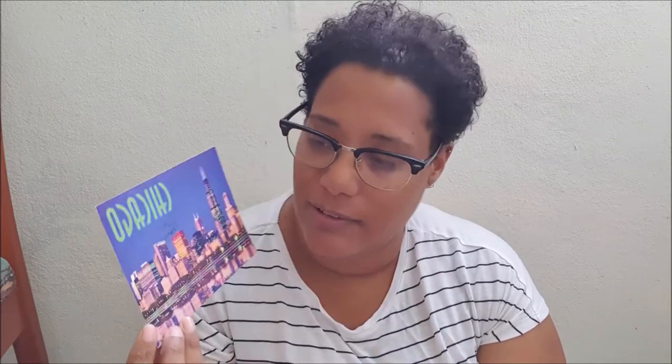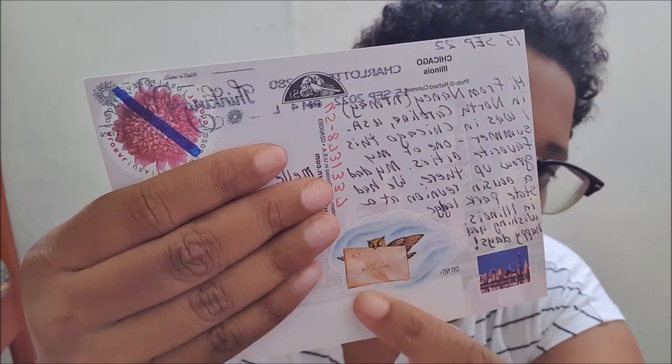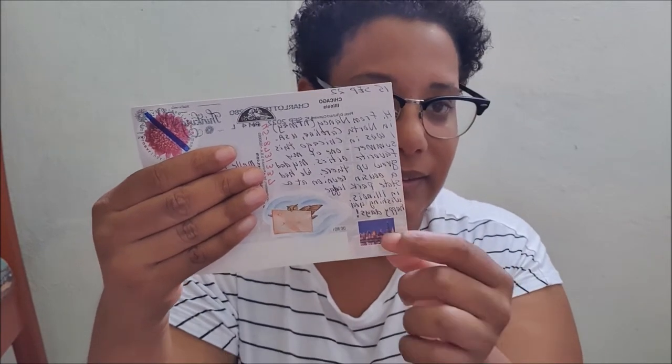The next one is a beautiful postcard from the USA. It's from Chicago and it's a very beautiful night view. I will show you the back — there are cute stickers and I love the stamp. Thank you so much Nancy, I really like it.